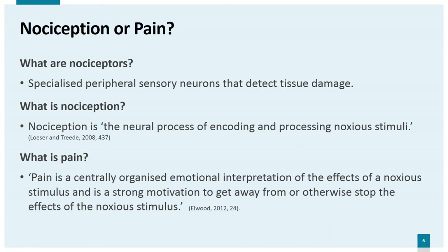There are many definitions of pain. Professor Robert Elwood of Queen's University Belfast has been at the forefront of research into the evidence for pain in crustaceans, and he defines it as a centrally organised emotional interpretation of the effects of a noxious stimulus and a strong motivation to get away from or otherwise stop the effects of the noxious stimulus. While nociception provides immediate action, pain enables long-term protection through learning and awareness, leading to a motivation to avoid the source of the pain. The key question is whether an animal's response to a harmful stimulus leads to an unpleasant feeling.